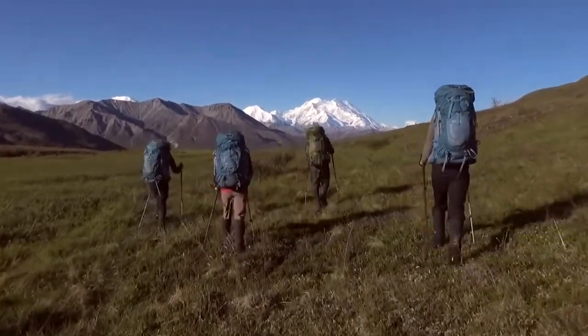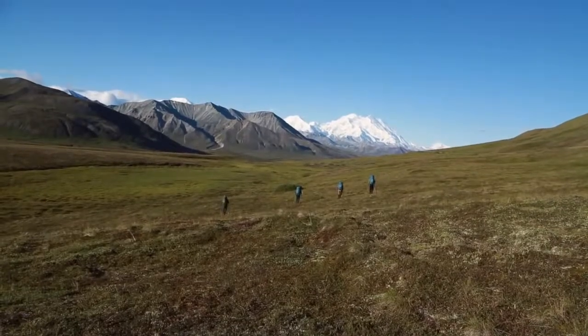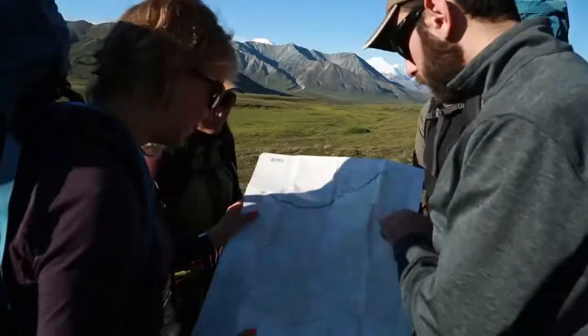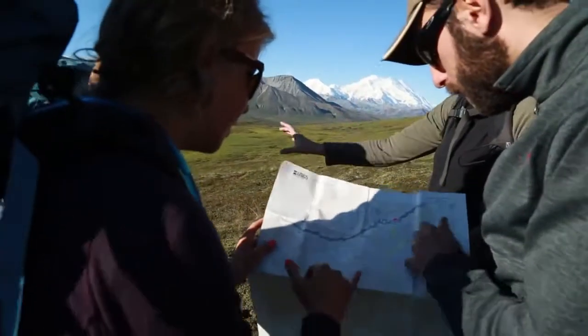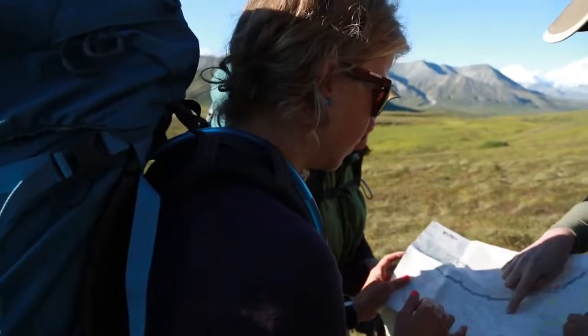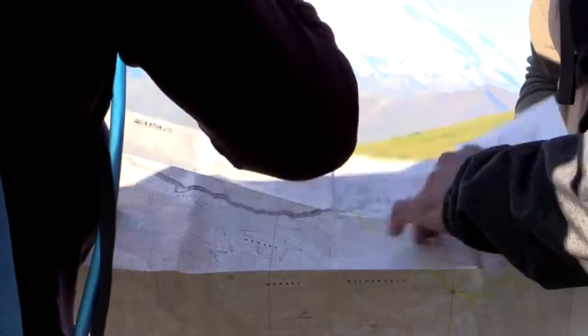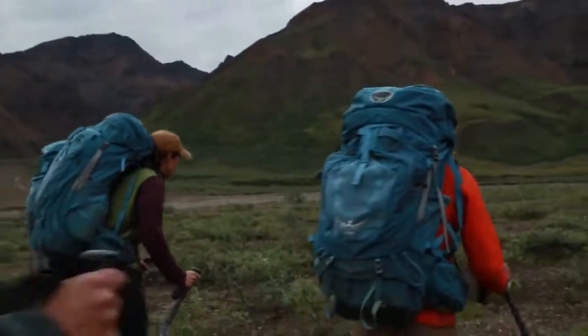We choose our path forward based on visibility and ease of travel. It's a lot of trial and error — that's part of the fun of it: exploring and saying, okay, this on the map looks like it's possible, let's go see if it's possible in real life. You can plan all you want, but you really just have to figure it out when you're there. It's cerebral and physical.